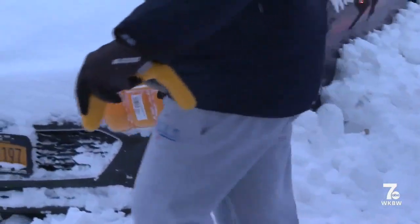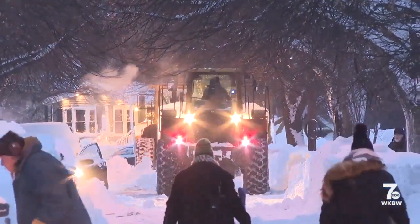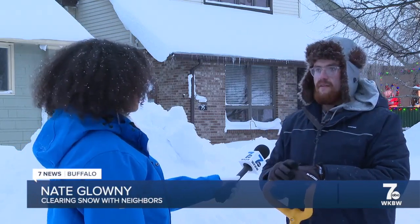And while there are still cars to uncover and work to be done, Nate Glowney says all progress is good progress. Today it wasn't as bad as the past couple days. I feel like the loaders are coming sooner than they did for the last storm — for the last storm we were stuck here, like no one, no plows or anything like that.